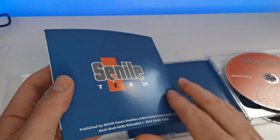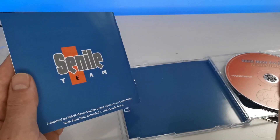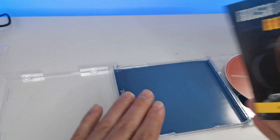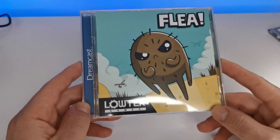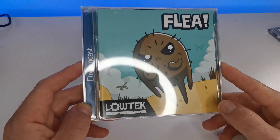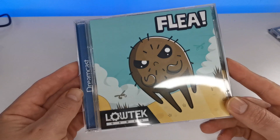I've done a full review on Rush Rush Rally Reloaded itself — that'll be in the description box below. This is just a quick look at these printed games. Now the next one up is Flea. You might think I've already done a video on this one, and there's something a bit different about this release. Let's give it an open — get rid of the plastic. I have done a video in the past about this release, but at the time there was something I didn't uncover until later on.